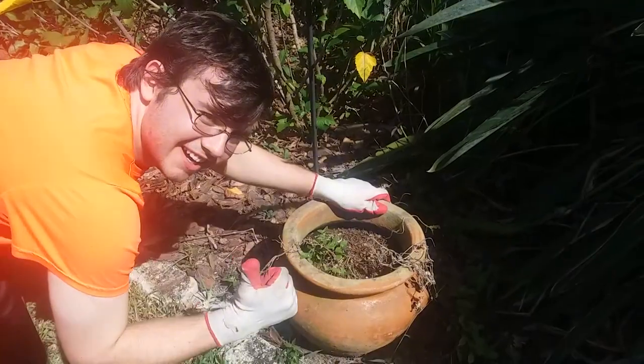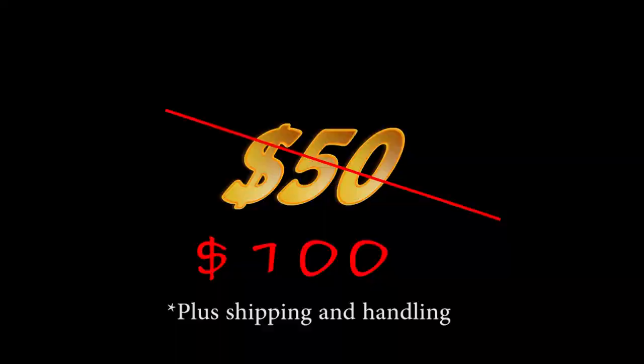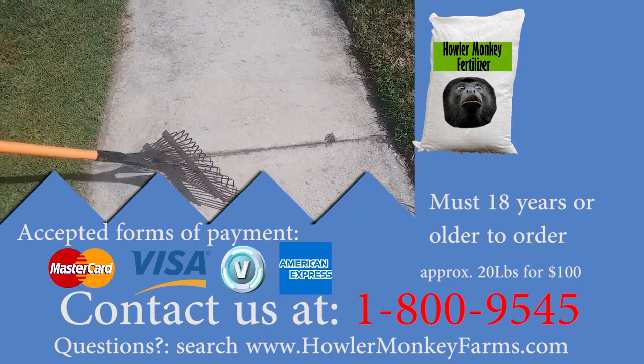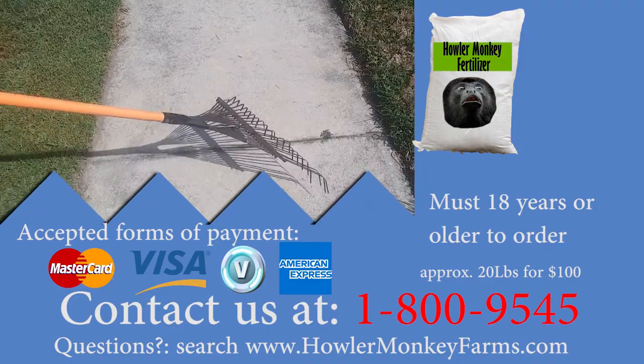Not just that, but Howler Monkey Fertilizer only costs $50. That's $50 plus shipping and handling. Don't wait, order now at 1-800-9545.